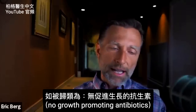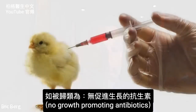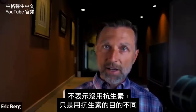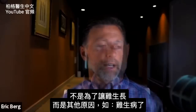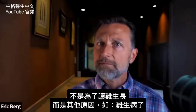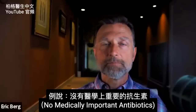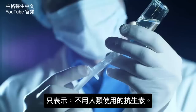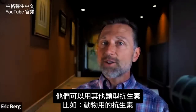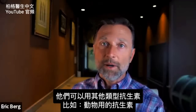If something is classified as no growth-promoting antibiotics, that doesn't mean they're not using antibiotics — they're just using antibiotics for different purposes, not for growing the chicken, but for other reasons like the chicken is sick. And when they say no medically important antibiotics, that means they're not using antibiotics used for humans, but they can use other types of antibiotics that are not for humans but for animals.